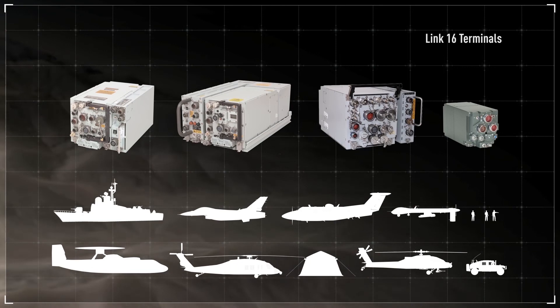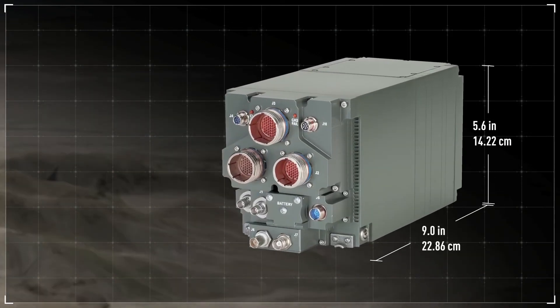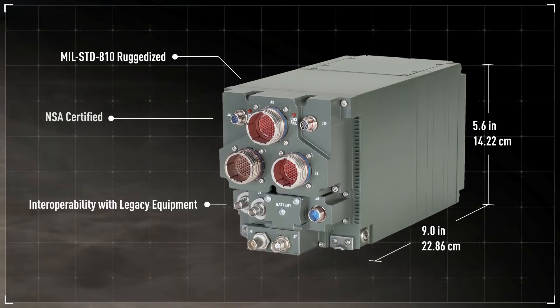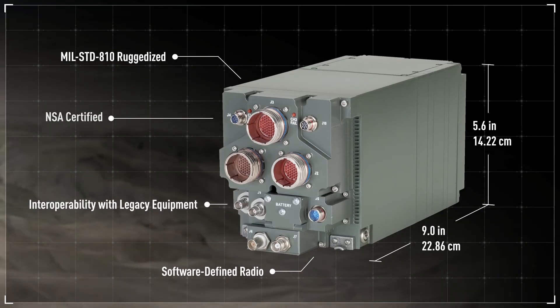Part of Viasat's growing line of Link 16 terminals, the Small Tactical Terminal delivers maximum flexibility and interoperability for any platform, any mission, and any network.